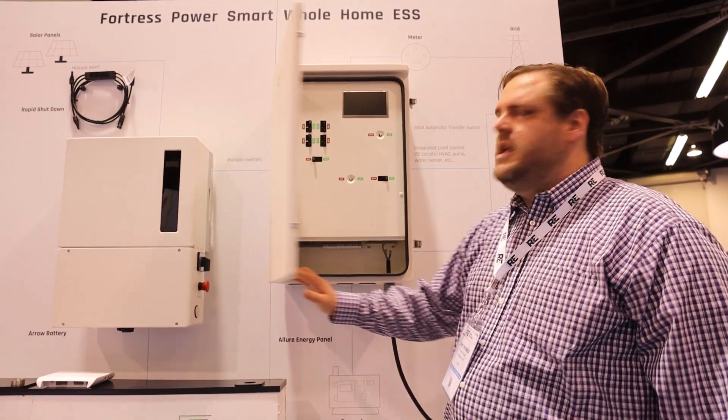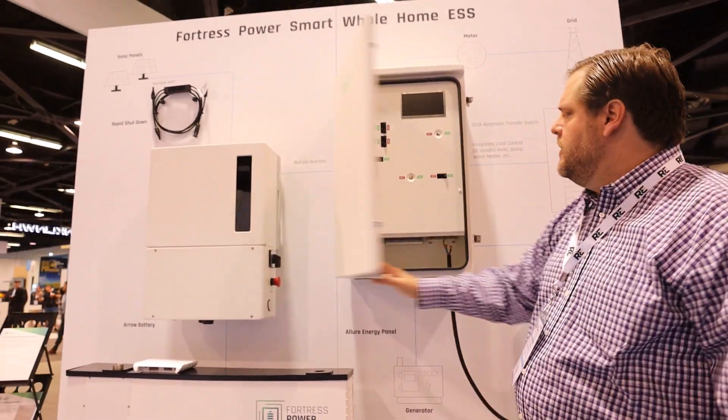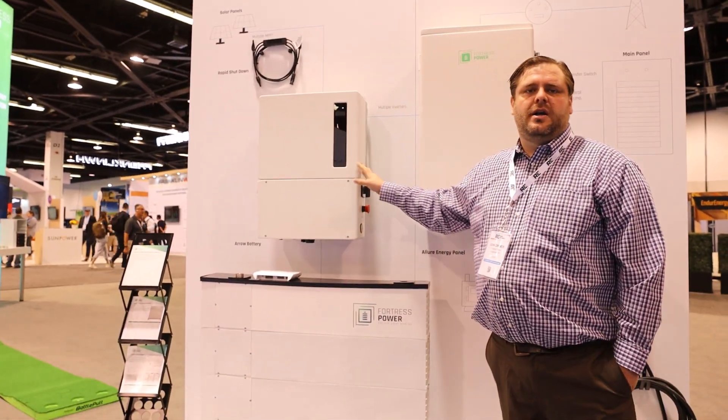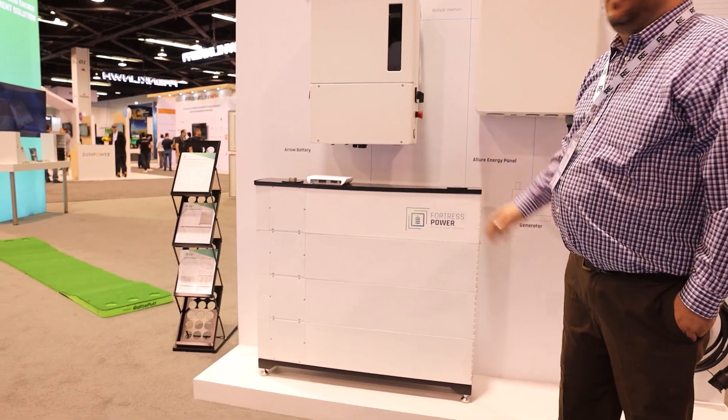So what you get here is a complete system: load control, transfer switch, energy distribution panel, lower cost high voltage inverters, and easy to transport high voltage batteries.